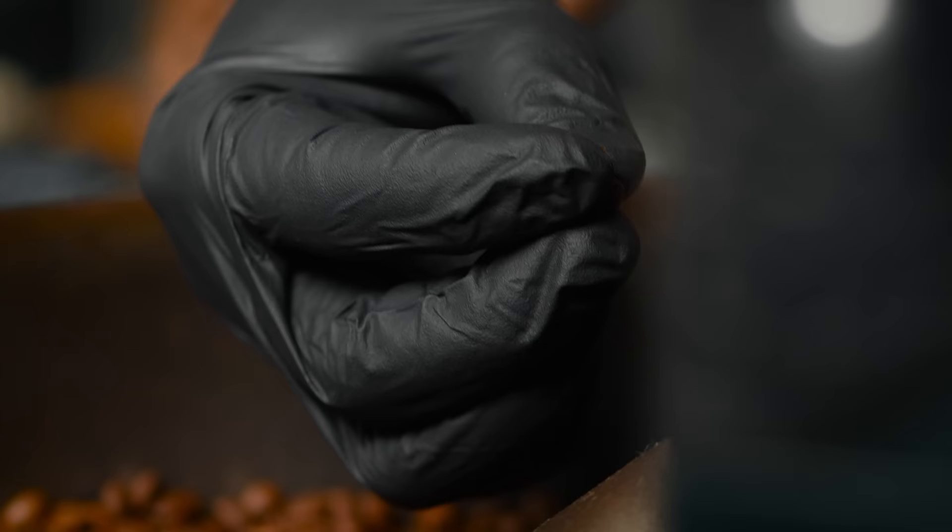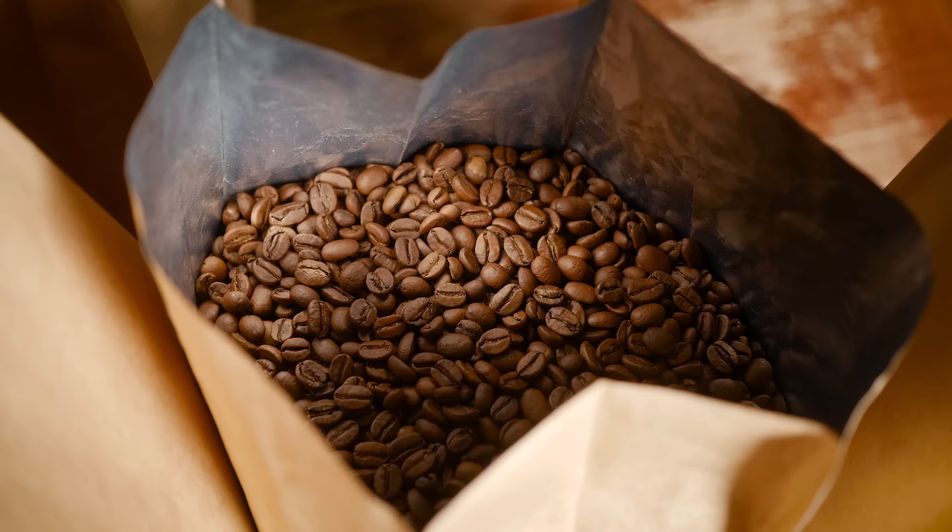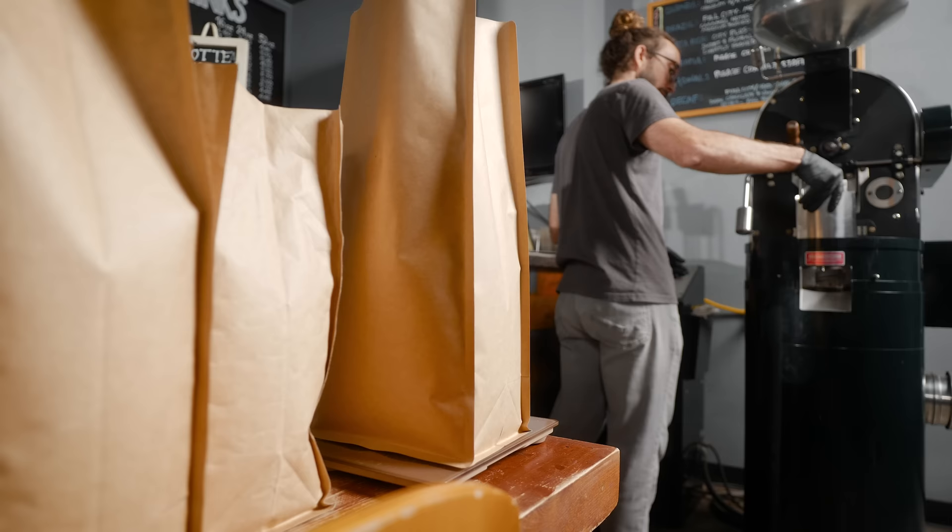I think general awareness about that is important. People need to realize that the people growing the coffee are the ones really doing all the work. Think about anything else you buy and how big it is and how much it costs you. To be able to get a pound of green coffee for under two dollars — that's wild.